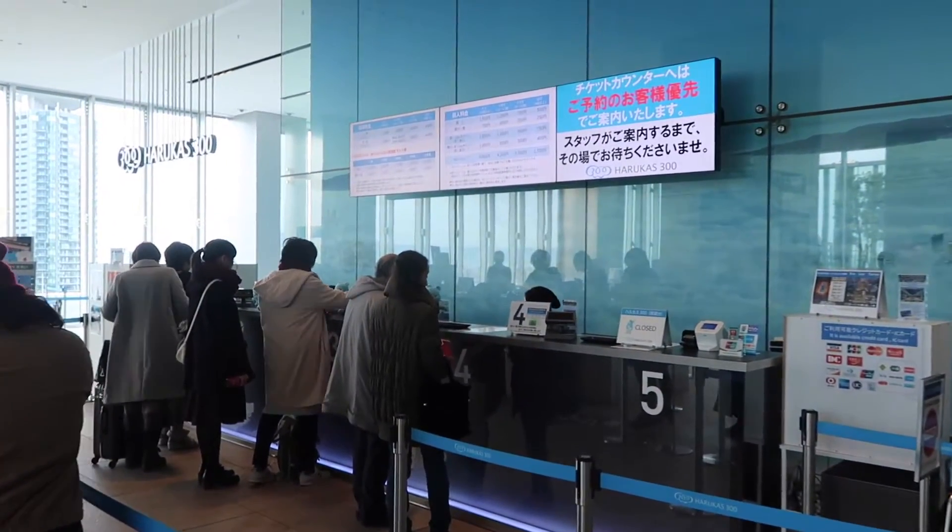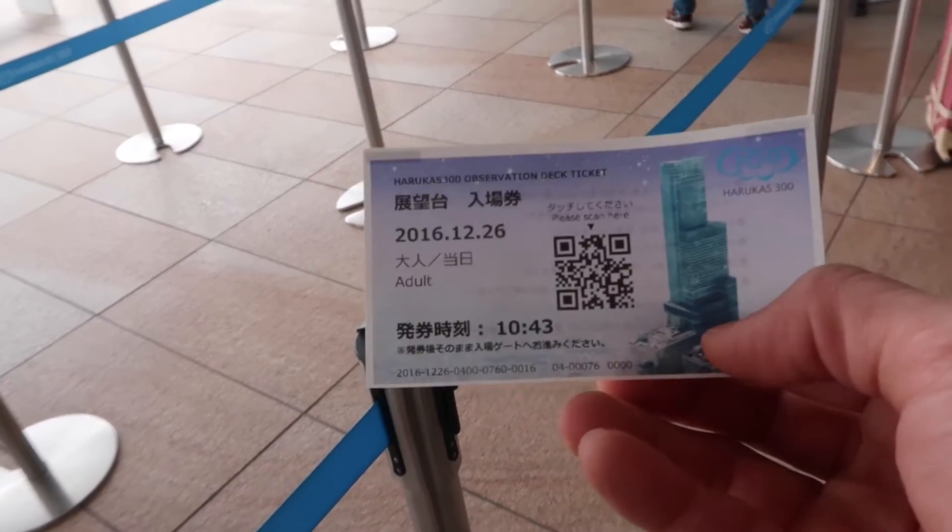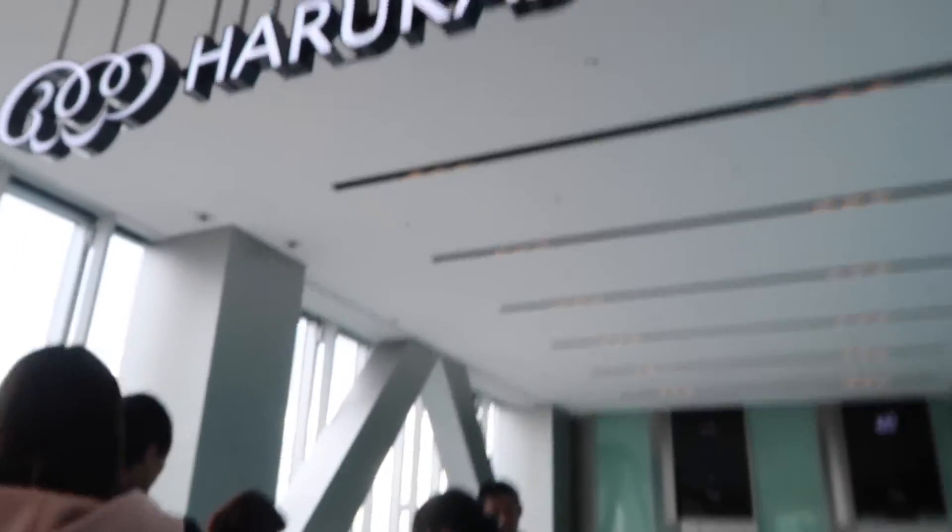Here at the counter you can get your tickets for around 15 US dollars. I would like to show the ticket — here it is. Okay, now we are in line to go to the top.